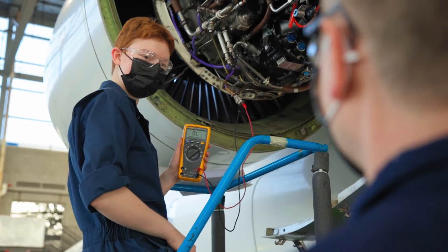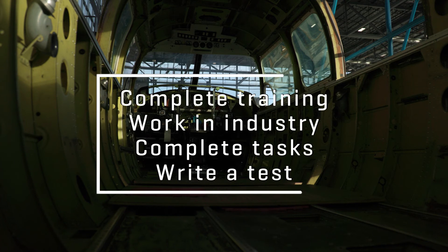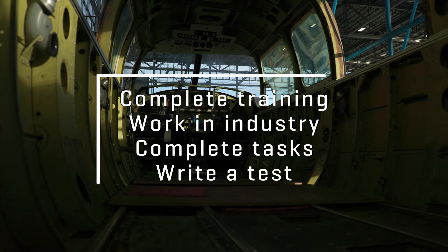To become an aircraft maintenance engineer category E, or AMEE, a student has to complete training, work in industry, complete specific tasks, then write a test. BCIT graduates will receive 18 months accreditation for their 48 months work experience requirement. Therefore, they only have to work 30 months in industry before they can challenge the test and become an AMEE.